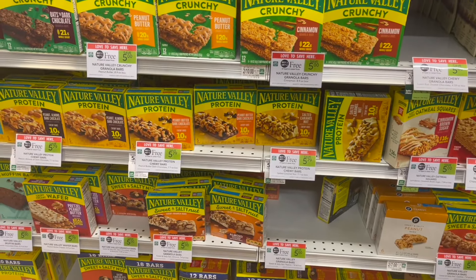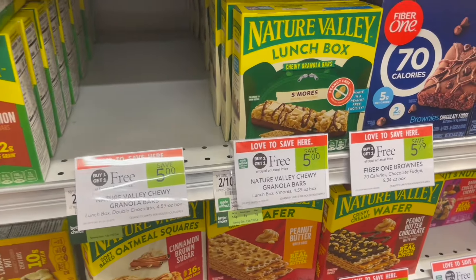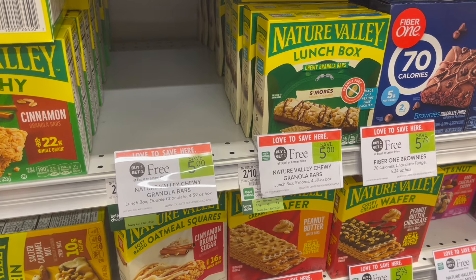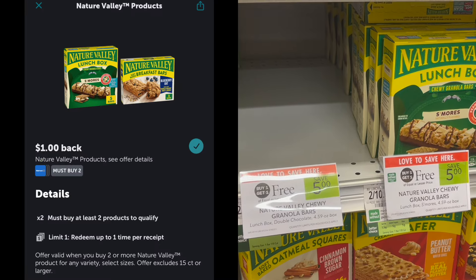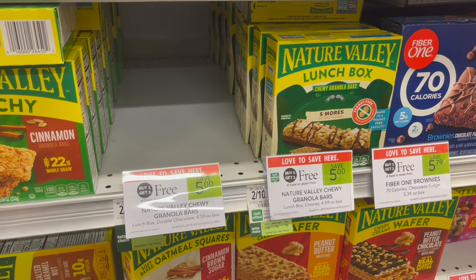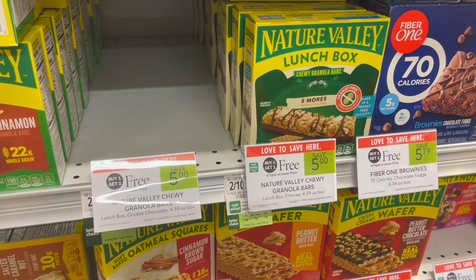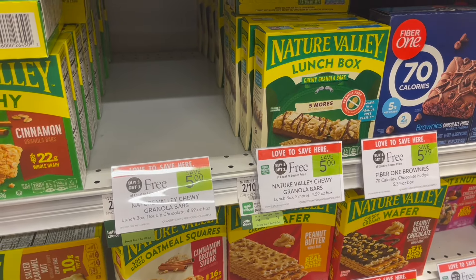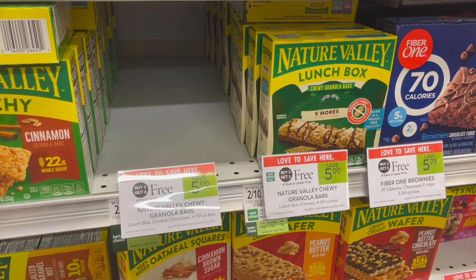Nature Valley bars are buy one, get one free this week — select ones are buy one, get one free at $5.00. I went ahead and decided to pick up the Nature Valley Lunchbox bars because my son loves them. I'm going to pick up two boxes. Over on the Publix app, we do have $1.00 off of 2 Publix Digital. Then you can submit to Ibotta for $0.80 back on two, making two boxes just $3.00 or $1.50 each. Check your Fetch Rewards — I had an additional offer for $0.75 back completing a Cheerios and Nature Valley offer, making my final cost for both boxes just $2.25.